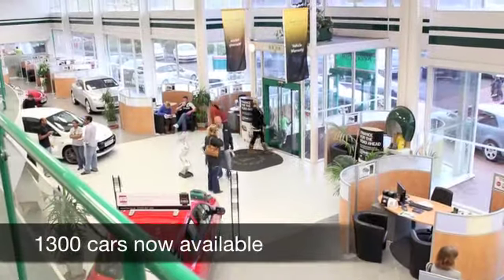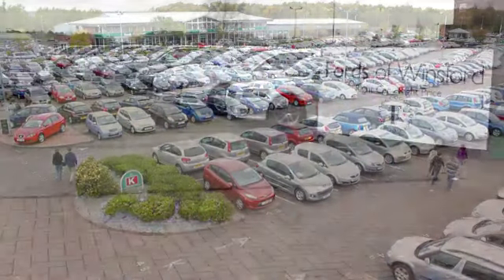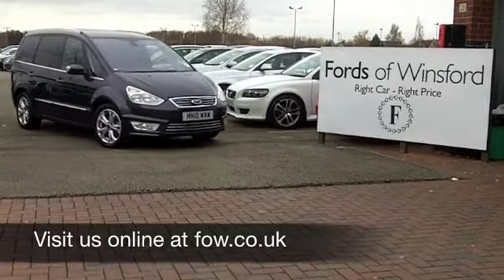With over 1,200 cars to choose from at FOW right now, you might be spoilt for choice, but this could be the one for you. Come and have a test drive with no obligation at Fords of Winsford.